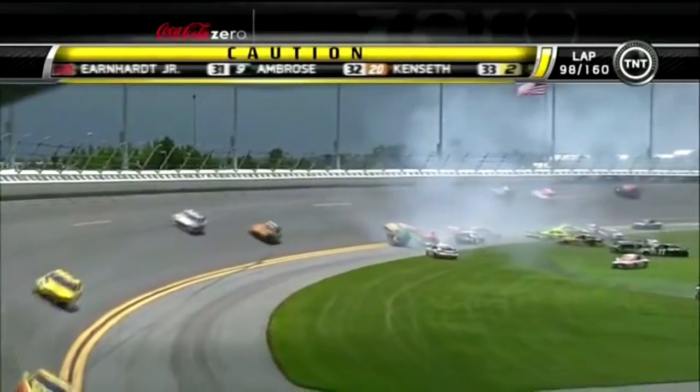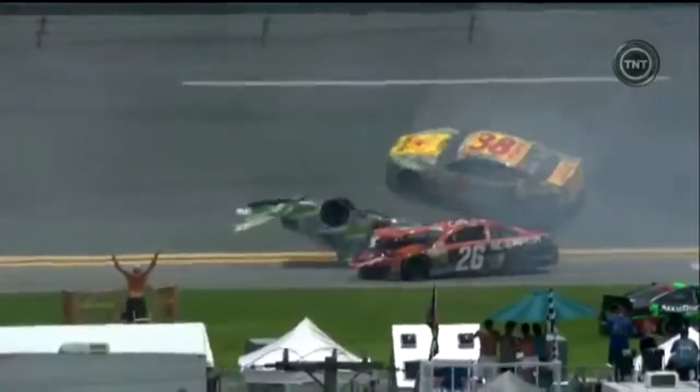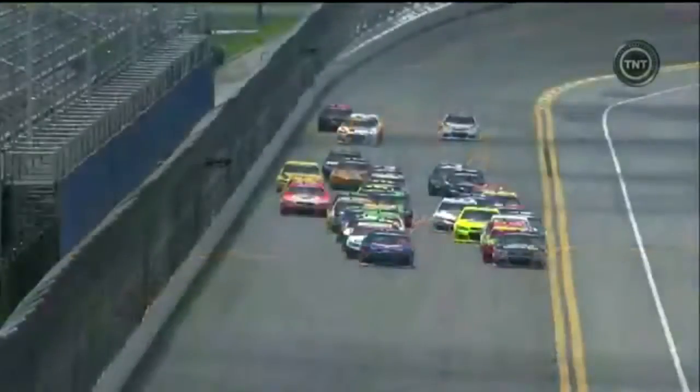Justin Allgaier — the 18 gets on its roof and Kyle Busch rolls upside down. In the replay, Austin Dillon comes shooting up through the middle trying to avoid the accident, and the 26 of Cole Witt just got into the 18 to turn him over.